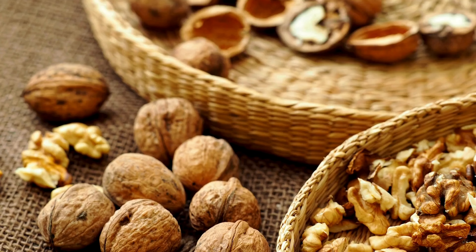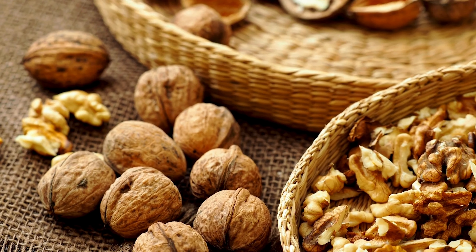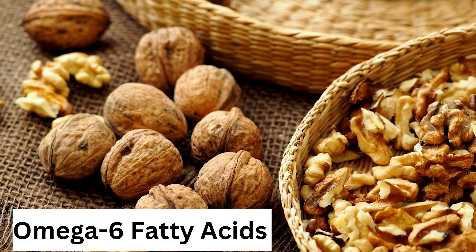Another food is walnuts. Walnuts are very rich in omega-6 fatty acids and vitamin E, which are antioxidants and increase the sperm count and sperm motility.